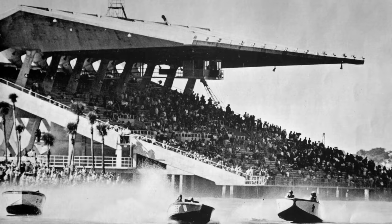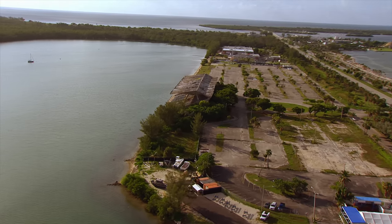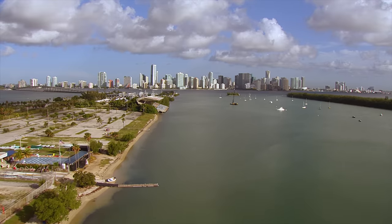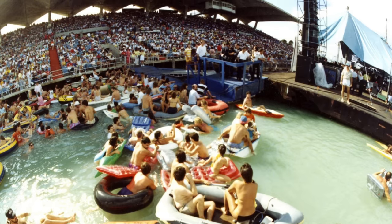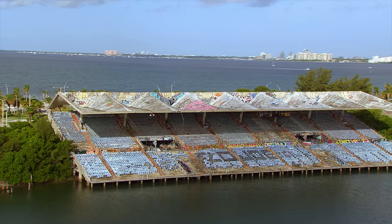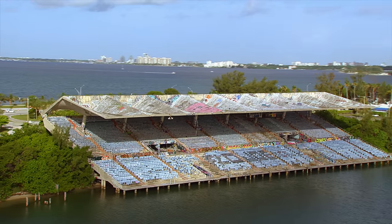But why did the stadium close in the first place? And how has it sat abandoned like this, surrounded by some of the most valuable real estate in Florida? My name is Jake, and in this 79th episode of Abandoned, let's take a look at the story of the Miami Marine Stadium.